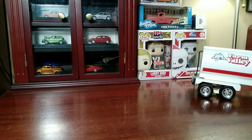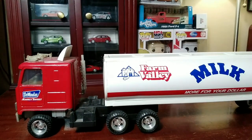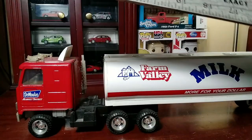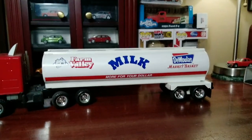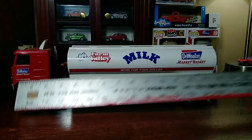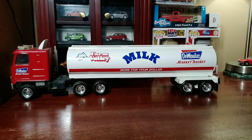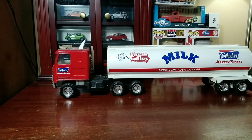It used to roll well. The front wheels apparently don't roll that well, but it's a shelf piece for me, with the rest of my Market Basket truck collection. It measures about 18 and a half inches from bumper to back. It's one of the larger scale trucks I have. I have one slightly larger that's completely plastic, which we'll be looking at in the next installment of the Market Basket Truck collection.